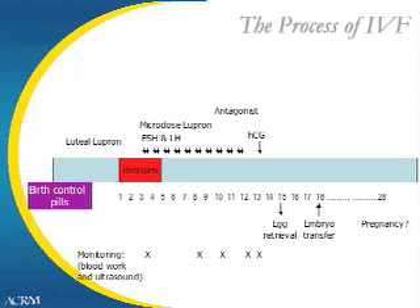The best protocol for a given couple will be determined by discussion among all the physicians and the embryology lab director. Usually, patients are started on birth control pills at the beginning of a period. This helps synchronize later growth of the follicles. Lupron injections are used to prevent you from ovulating prior to the egg retrieval.